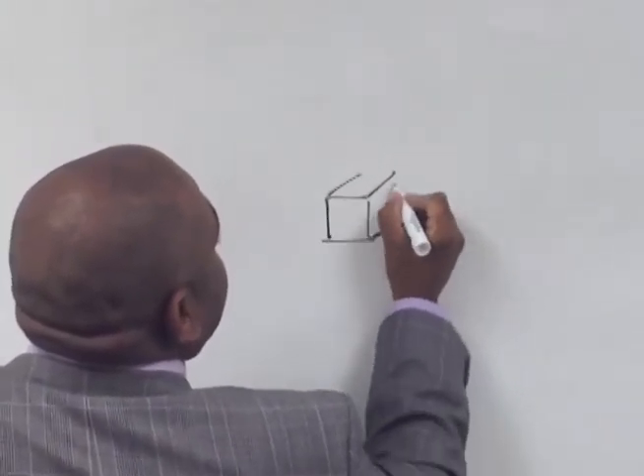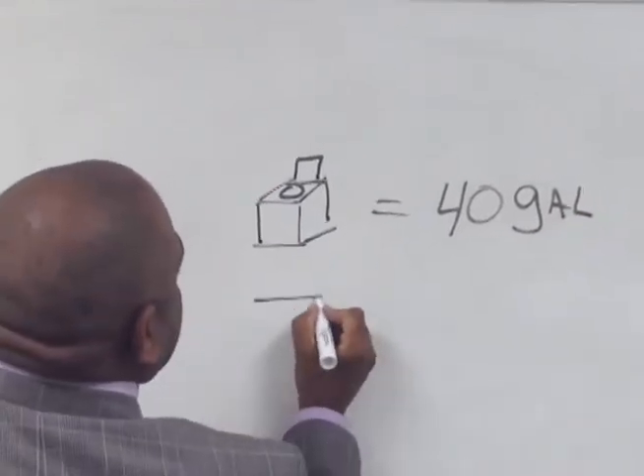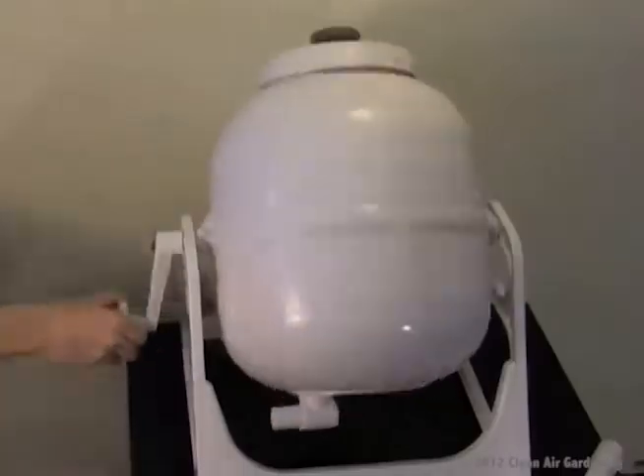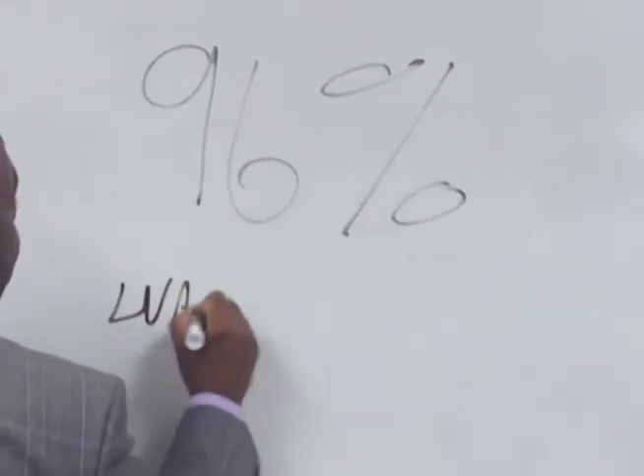Let's take a look at the simple chore of washing clothes. A top loading washing machine uses up to 40 gallons of water, and a front loader uses up to 24 gallons. A hand powered washing machine requires no electricity and only uses up to 6 quarts of water per cycle — that's 96% less water used.